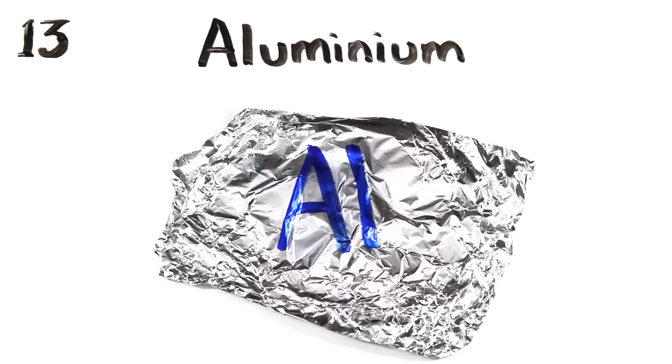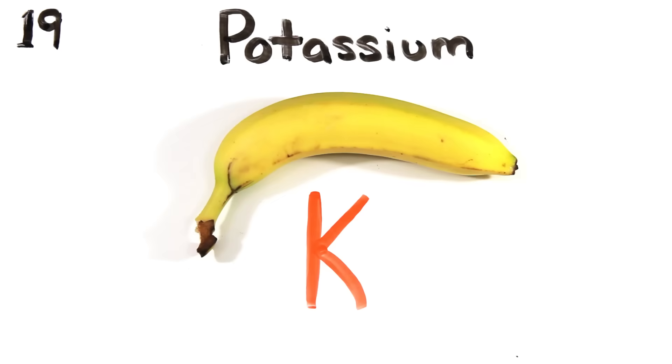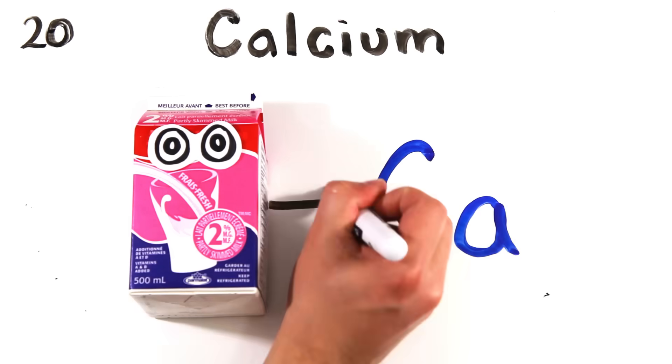Sodium for salty times, magnesium, aluminium, silicon, phosphorus, then sulfur, chlorine, then argon, potassium, and calcium so you'll grow strong.